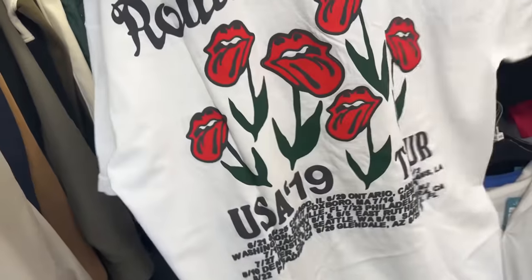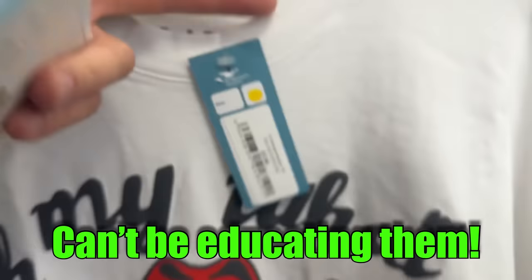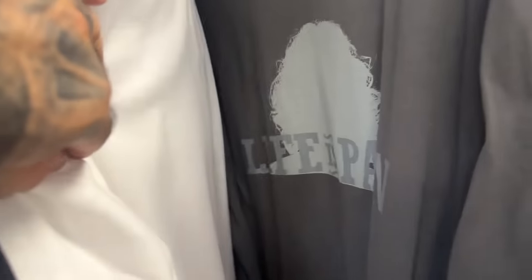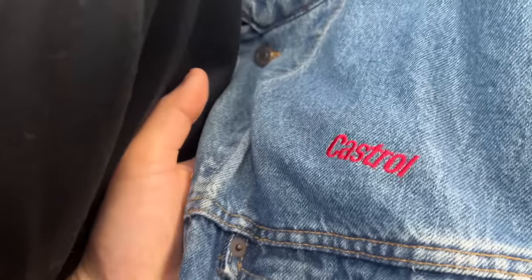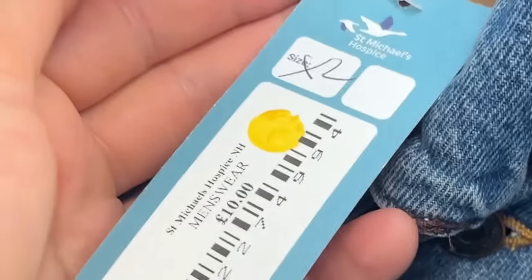In the charity shop - spotted something in my size, a bit annoying. USA 2019, probably genuine merch. 'Life is pain' - it is. Less than a tenner and I'll buy it.